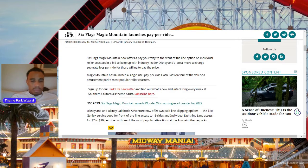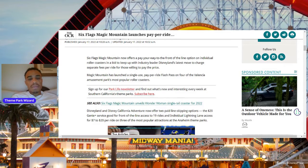But something that they were testing late last year during the holidays and have officially launched is their own Lightning Lane service, which I believe they're calling Flash Pass Plus. It is basically Lightning Lane.